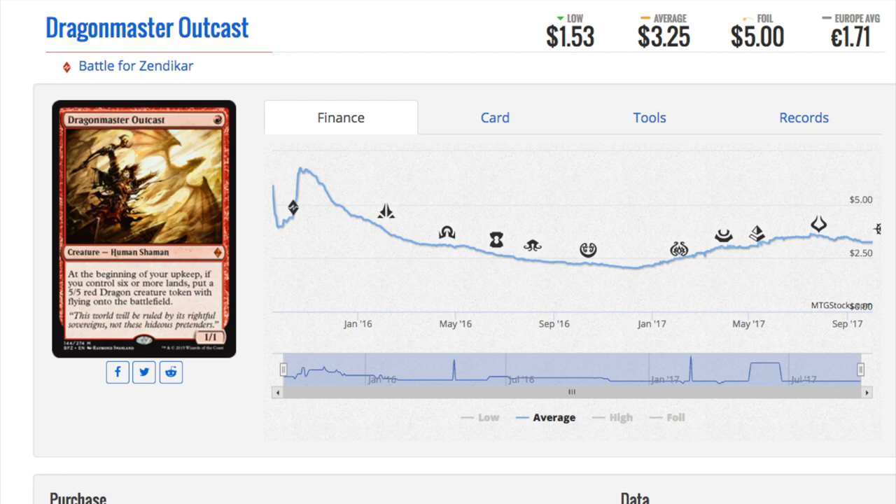Hey guys, today we are going to focus on one card. If you enjoyed this video, let me know. This is what you guys wanted — you wanted me to talk about what card to actually buy that hasn't spiked up in price, and I'll explain the logic.